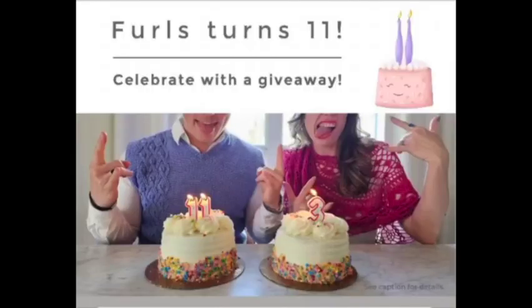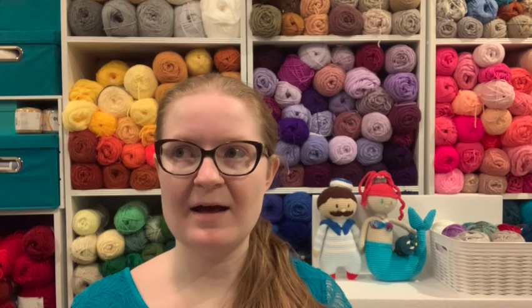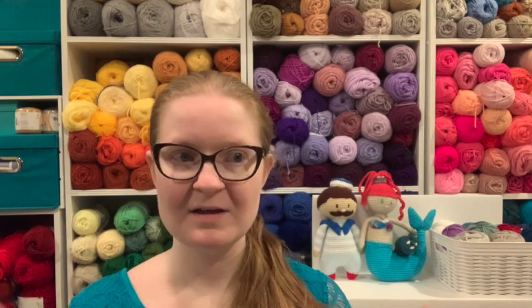Hello, welcome back to the Spoonie Stitcher channel. I'm Shannon, the Spoonie Stitcher — you're inside the Stitchery, and I'm so happy you're here today. Today is my haul from the Furls birthday sale. I want everyone to know I am not an affiliate of Furls, I am not sponsored by Furls — I have nothing to do with Furls other than I just love them. Furls, if you ever want to sponsor me, I'm here!